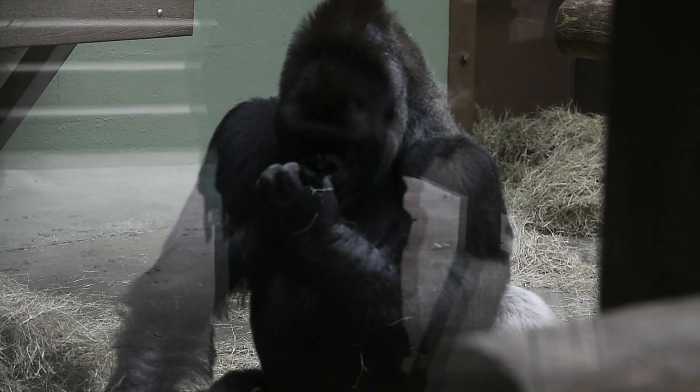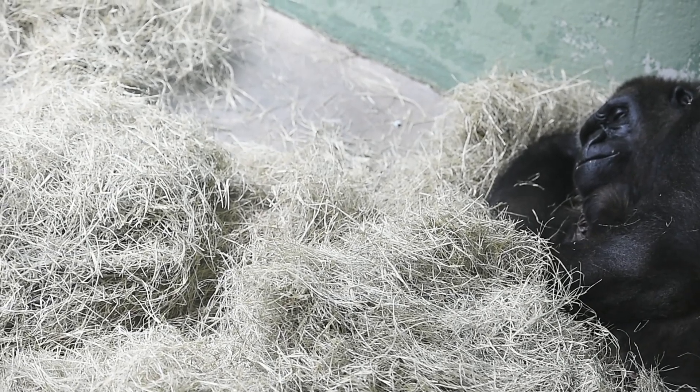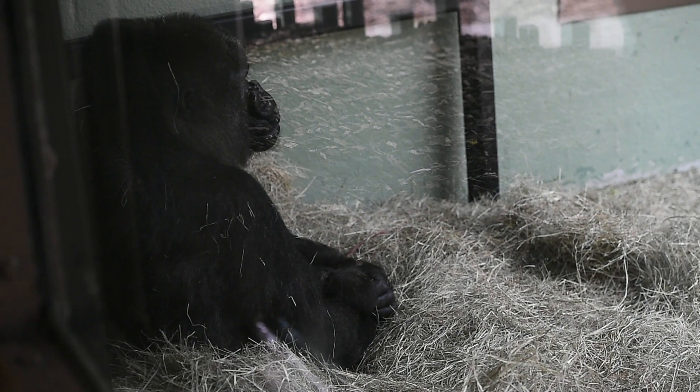We were a little bit nervous about how Bantu would react because he's never been around a baby before. But he did great. He initially displayed and was very curious, followed her around for about 10 or 15 minutes.